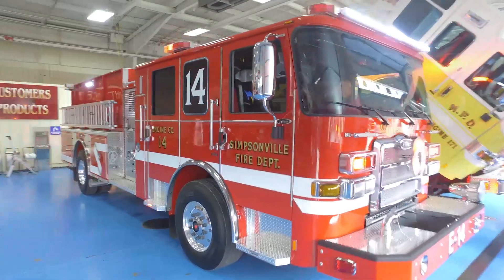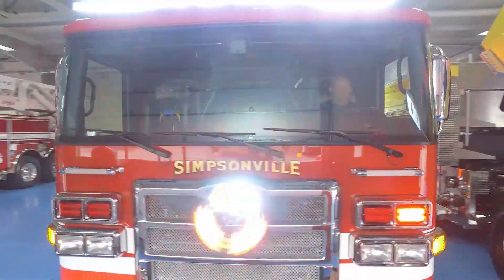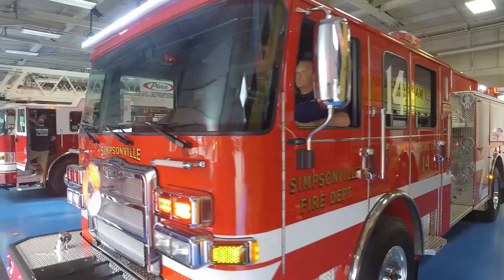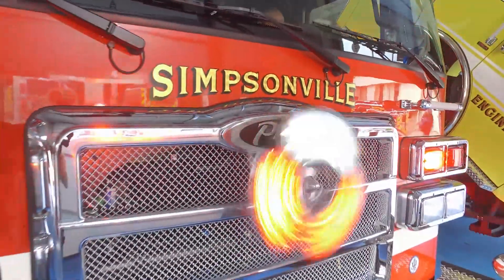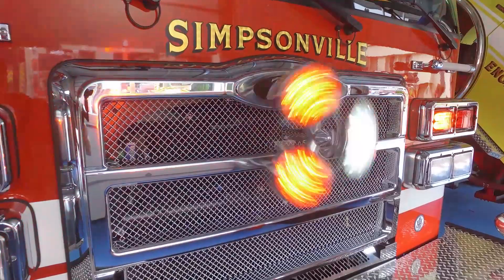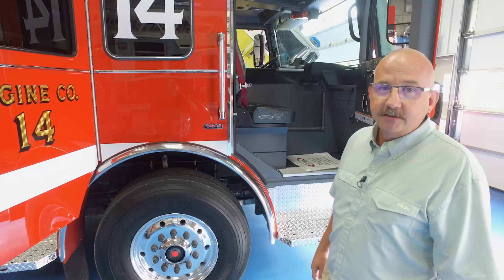We're very excited to get our truck back to Simpsonville and put it into service. We're very thankful to our mayor, city council, and city administrator for working with us and helping us keep the nicest equipment we can to take care of our citizens. We're very thankful to Spartan Fire Apparatus for helping us design the truck that works best for us in our area, and thankful to Pierce for the great experience we've had here and for helping take care of all of our needs.